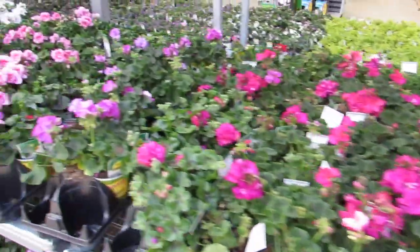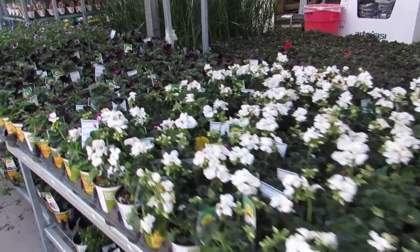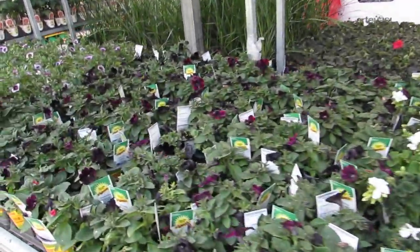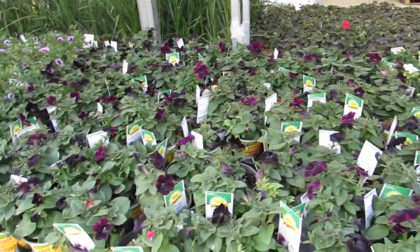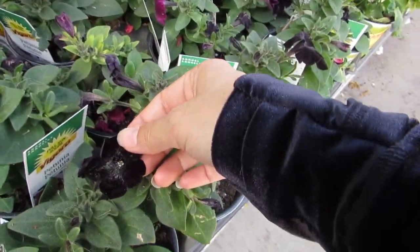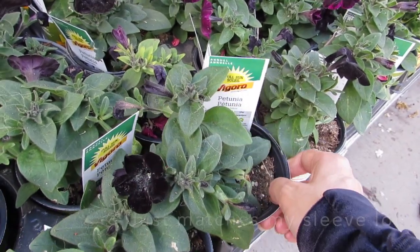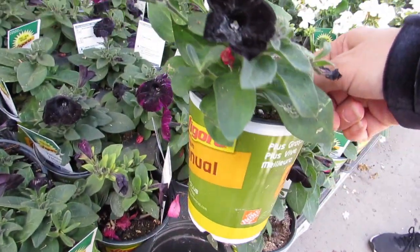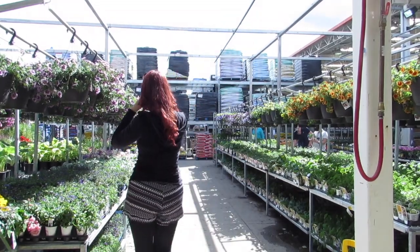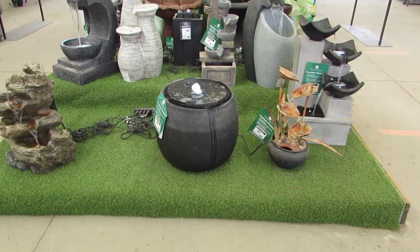Oh, all the geraniums! These are so gorgeous. When did I have these in the garden — year before last, I think. The black petunias — look, isn't that so beautiful? How much are these? Maybe I should get one. I like it. Lovely!